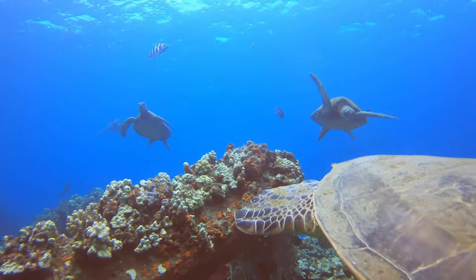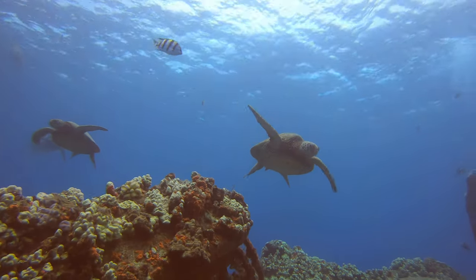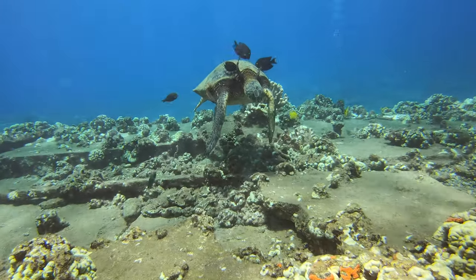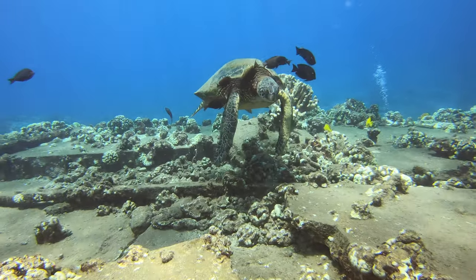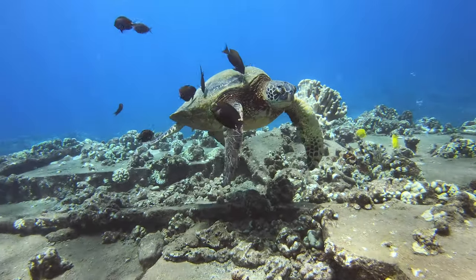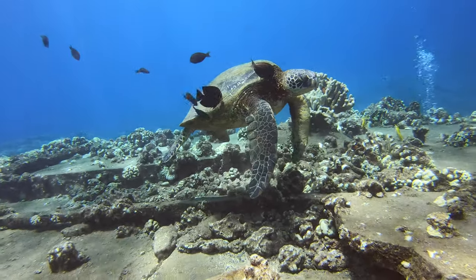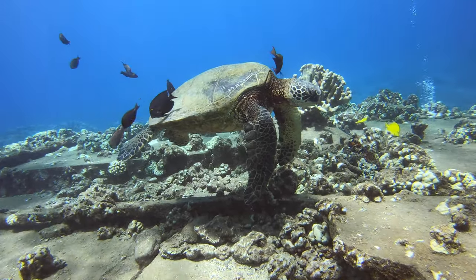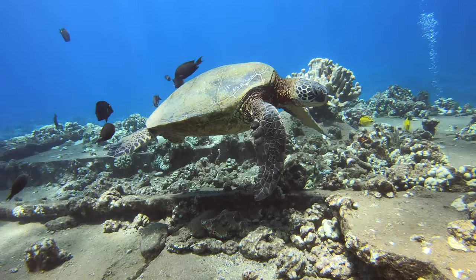These turtles are beautiful. They are everywhere, and they're very friendly. The turtles stay around their cleaning station, and the fish eat the algae off their shells. So it's a win-win for both — free lunch for the fish, and free shell cleaning for the turtles. They sit there and do not move as all the fish are feeding on the algae off them.